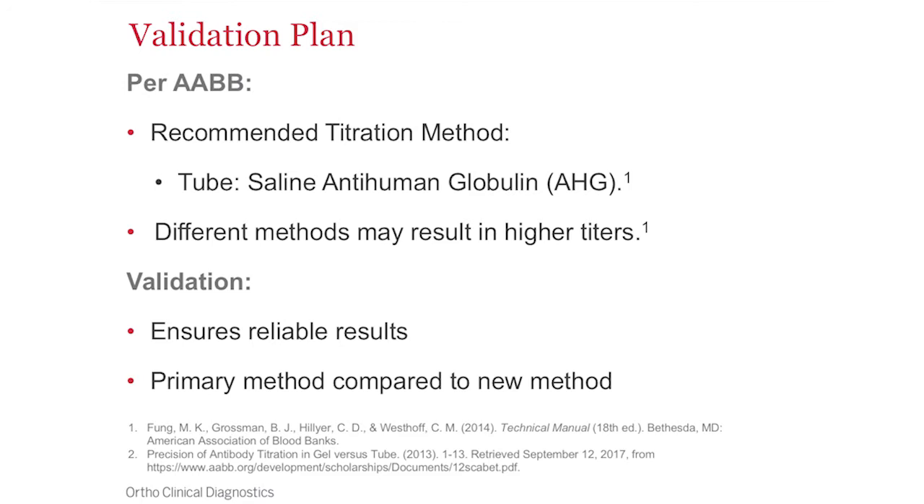The first thing we did was consult our references. Per AABB, their recommended method is saline tube anti-human globulin testing with 37-degree incubation for 60 minutes, and they do mention that different methodologies may have different results — something we definitely wanted to evaluate during our validation study. We wanted to ensure reproducible, consistent results and did a comparison between our primary tube methodology and the new method on our Vision analyzers.